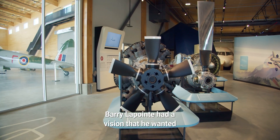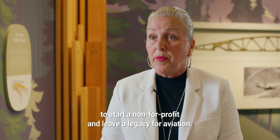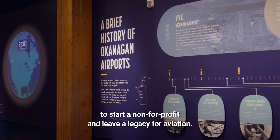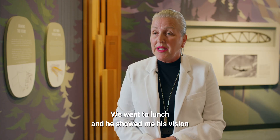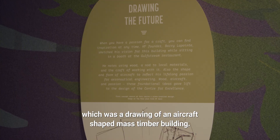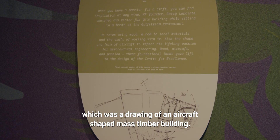Barry LaPointe had a vision that he wanted to start a non-for-profit and leave a legacy for aviation. We went to lunch and he showed me his vision, which was a drawing of an aircraft-shaped mass timber building.